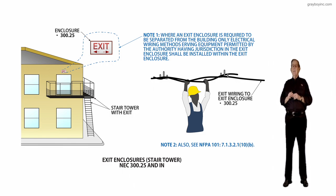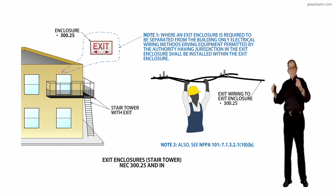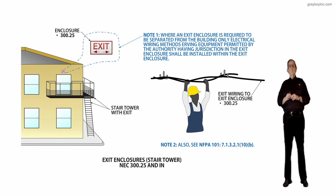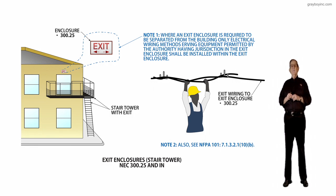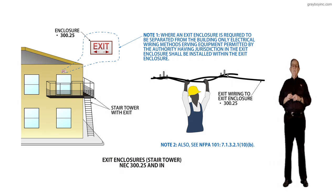Also consider that you may have different temperatures when running conduit from inside to outside, where temperatures could change drastically. Refer to NEC 300.7(A) for the requirements on that particular routing. This wraps up what is required with this new section dealing with exit enclosures.